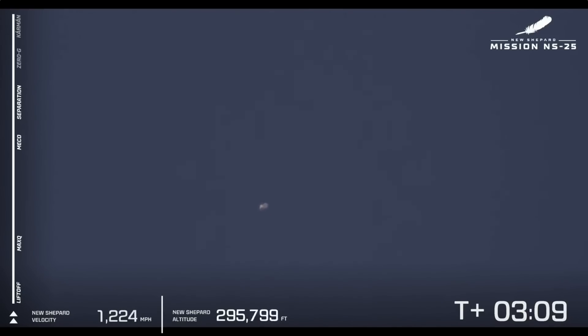Separation of the capsule from the booster has been confirmed, and zero-g has started for our astronauts. Shortly, we're going to let them unbuckle and enjoy the beauty of floating around in zero-g — and of course, the spectacular views out of those windows. Having passed over 330,000 feet, they are over the Kármán line. So welcome to space, astronauts.